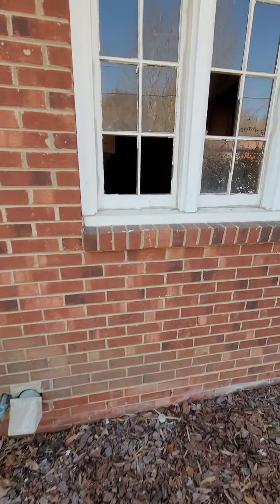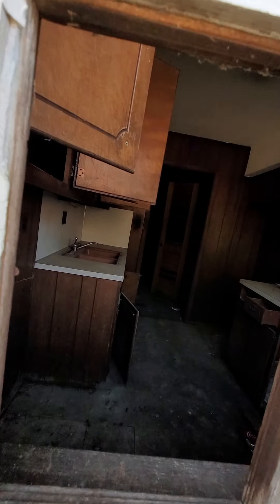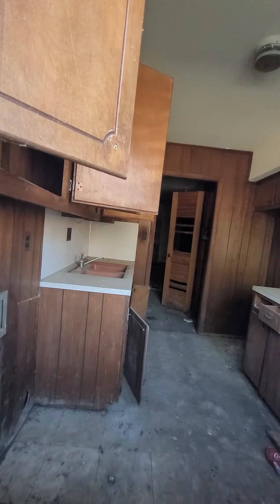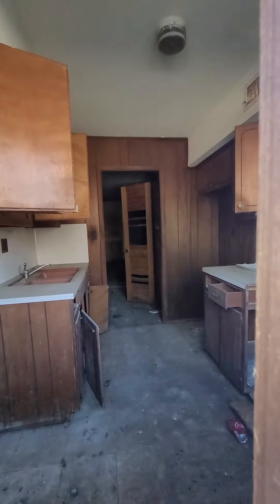Looking in through the doors — yeah, it needs work because it's got mold. That's the kitchen and I can smell the mold from here. So yeah, these units would need to be completely gutted and started over.